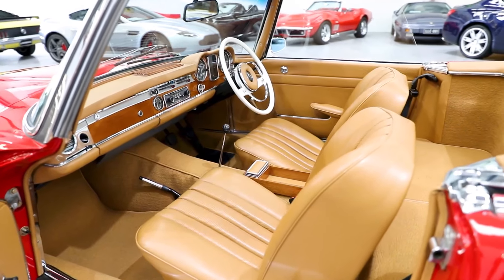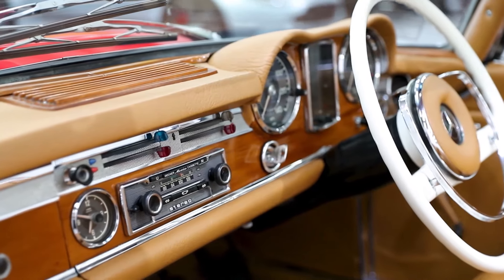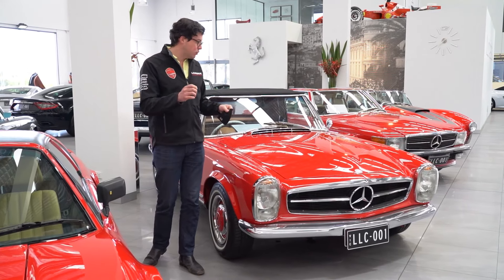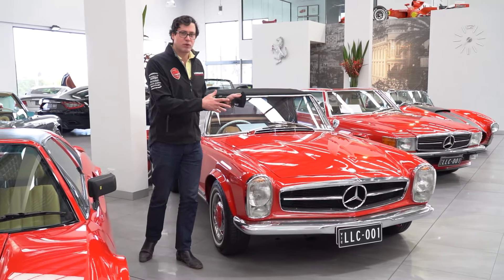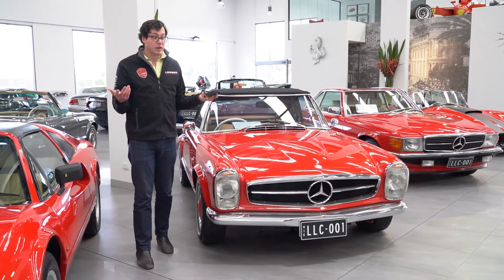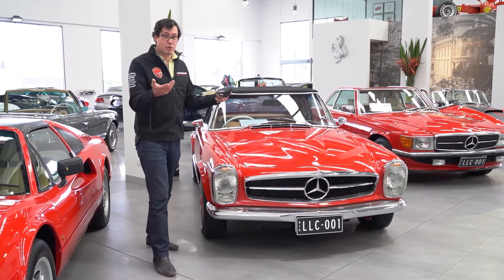In this bright red with the cognac-y, sort of tobacco interior, this is one of the most stylish and beautiful cars you can buy — especially with summer coming up. Hopefully we can enjoy summer, but anyway, let's move on to the next one.